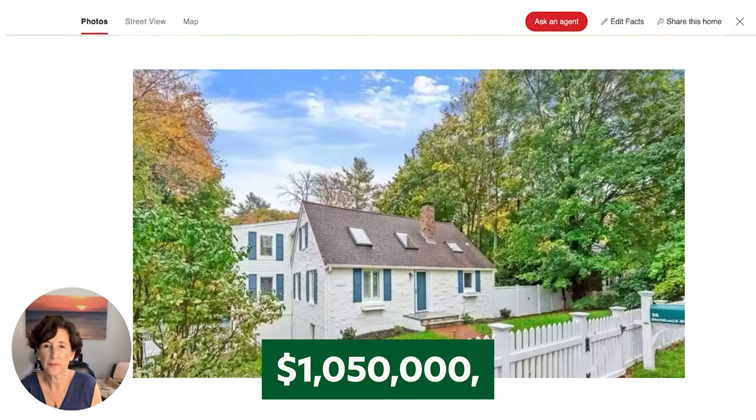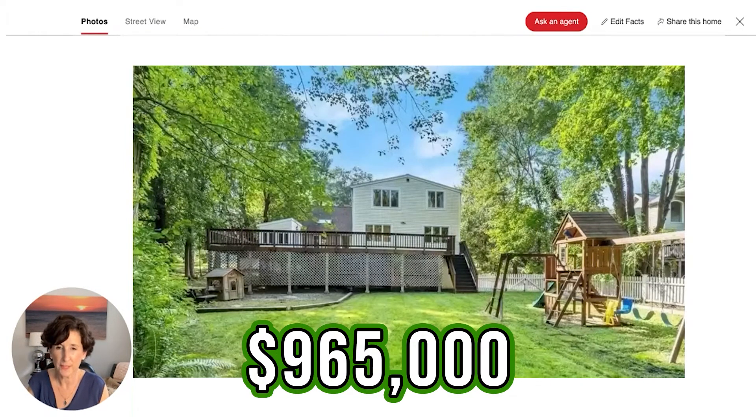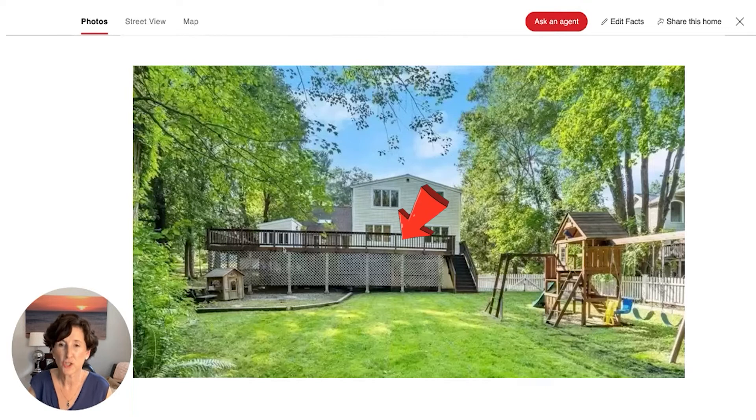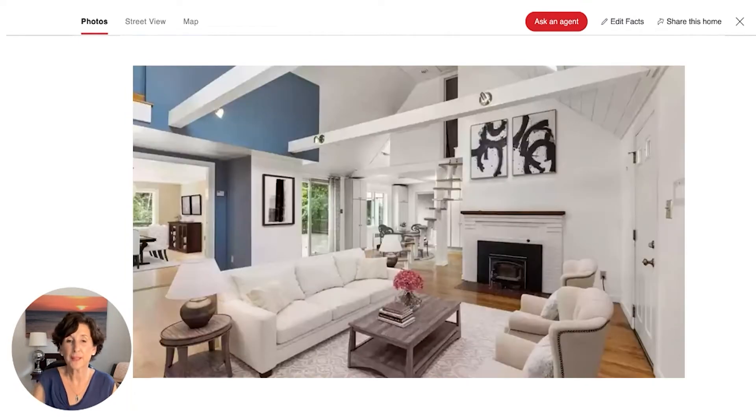I think the buyers of this home got a really good deal. It was originally listed for $1,050,000 and it closed for $965,000. Here's a view from the back — you can see the big addition, a giant deck, nice play area, and there's actually a little brook that runs along behind it, hence the name Brookdale. It was tastefully updated, but there was something funky about the floor plan — there's a spiral staircase that goes up to a tiny room over the kitchen, kind of a spiral staircase to nowhere.